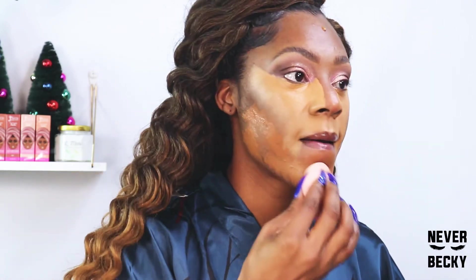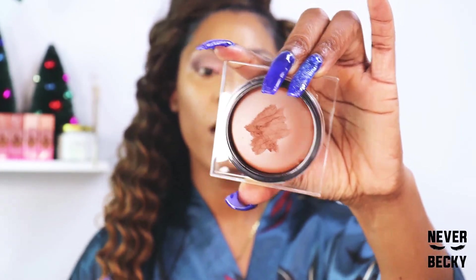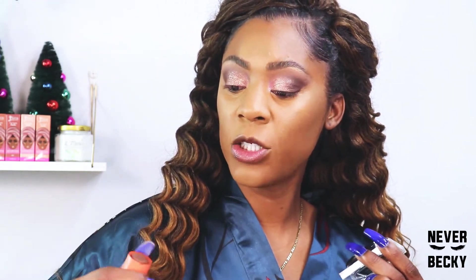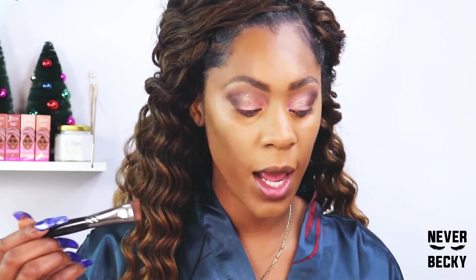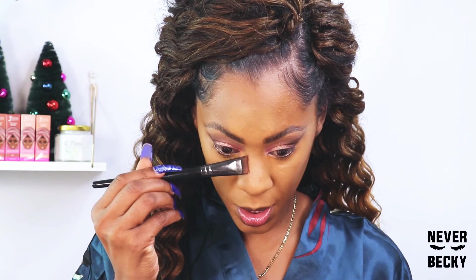Moving on to bronzer — I have this new one in medium, a contour and bronzer cream from Huda. It's literally a dupe for the Juvia's Place one — just as creamy, moves just the same. I just wanted to try a new formula and see if it did anything for me. Now I'm going to begin to sculpt my face, starting at the top and working my way down on the bridge of my nose.